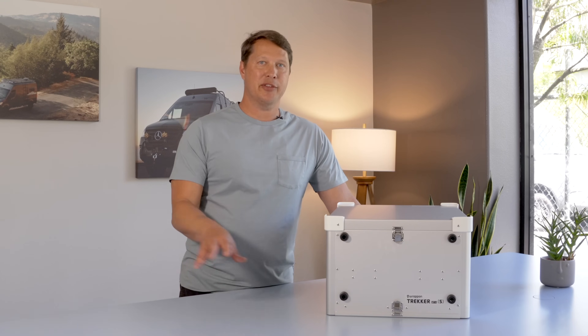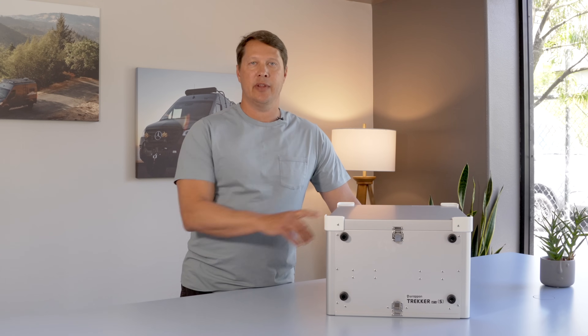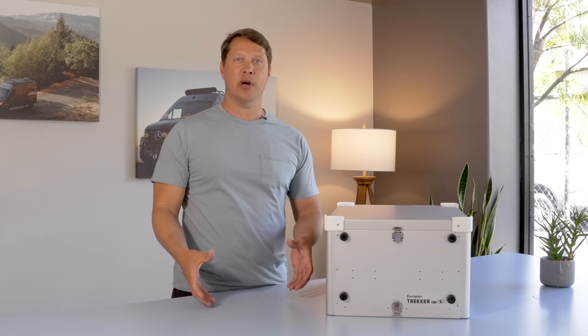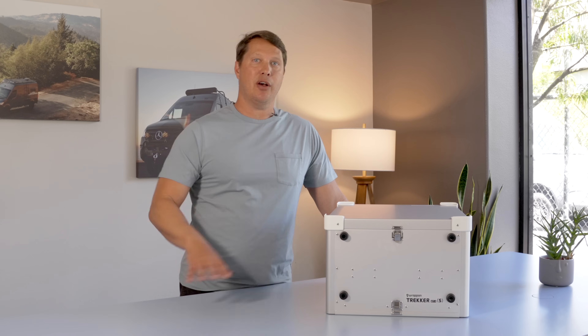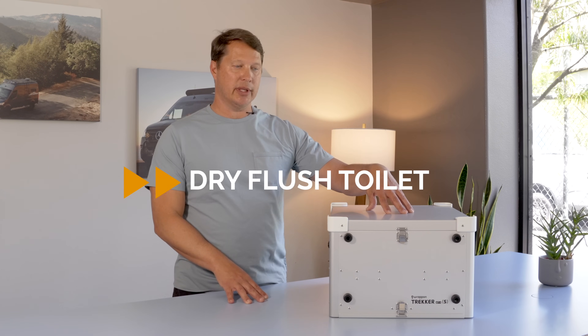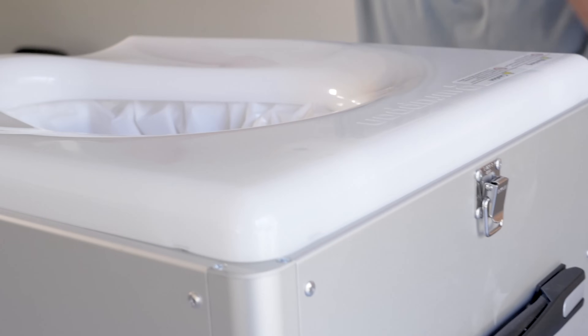Let's first talk about the three types of toilets you could have in a van and why I think this is the best style. The first type is a cassette toilet, which has two sections: water on top and a waste reservoir on the bottom. The second type is a composting toilet where waste stays in the van and forms a compost. The third type — what we have here — is a dry flush toilet. These use no water, and after each use the waste is bagged up and you throw it away.